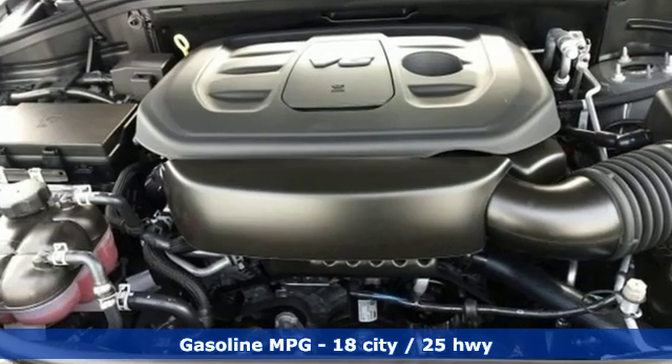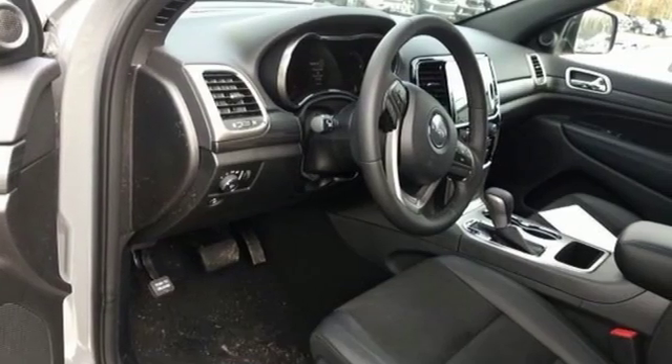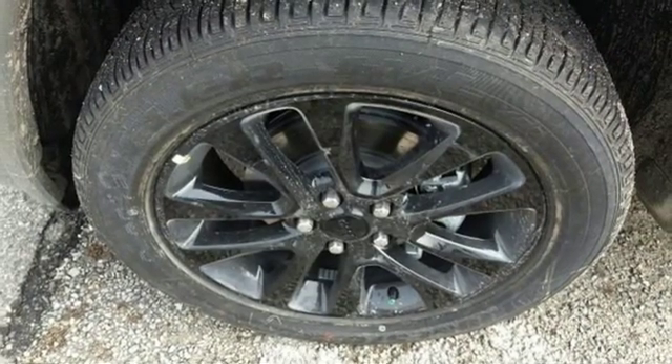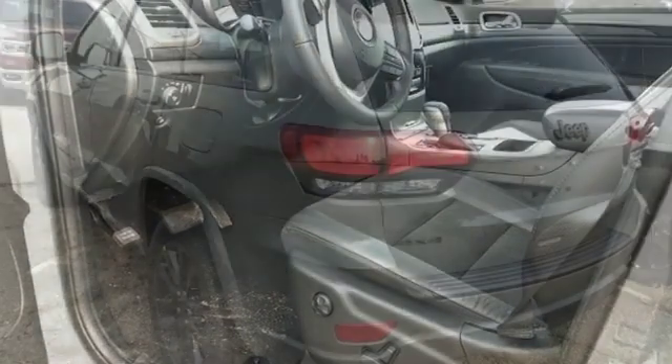V6 engine, dual zone climate control, streaming audio, configurable instrument gauges, heated steering wheel, doors and push button start proximity key, external memory control, power sliding and tilting sunroof, Wi-Fi hotspot, and power heated mirrors.